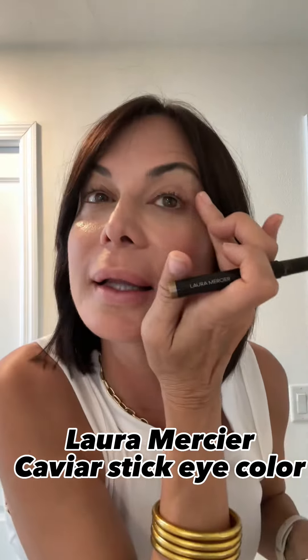You can actually put it over your whole eyelid. I like to put a little under-eye liner — not everyone does, but I like how it makes the shape of my eyes look better.